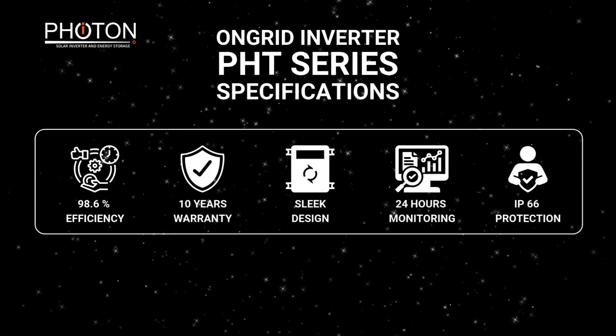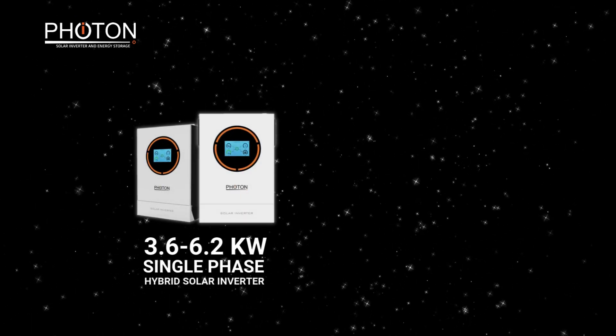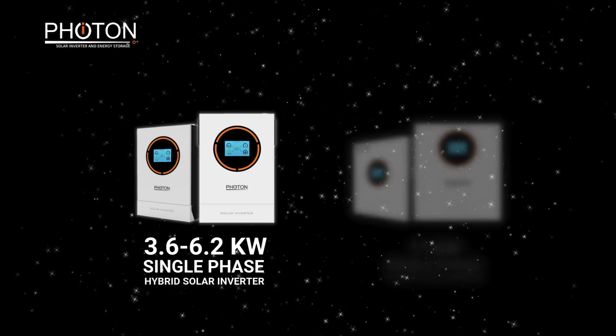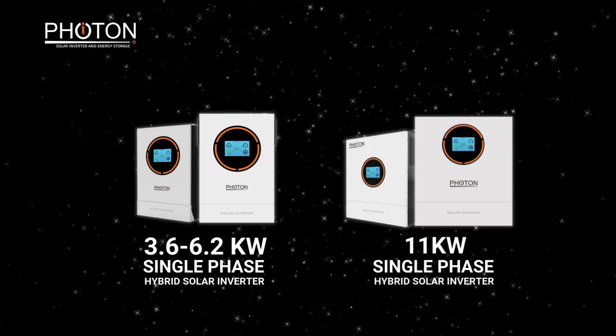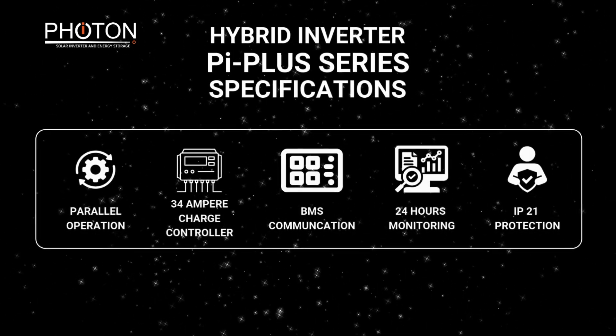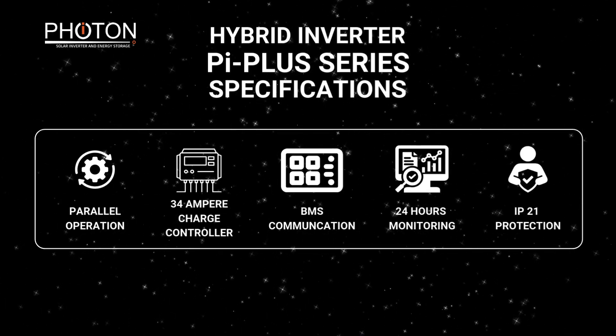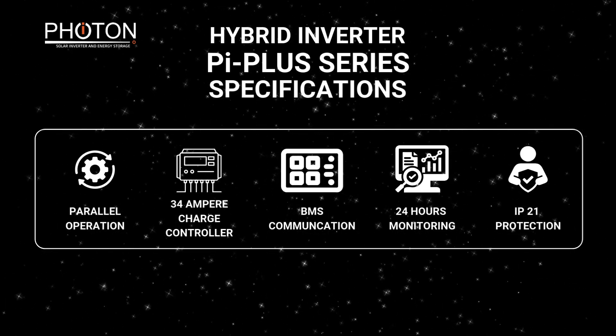And IP66 protection. Our Pi Plus series includes 3.6-6.2 kW and 11 kW hybrid inverters. It comes with a parallel operations kit, 34-ampere charge controller, BMS communication, and 24 hours monitoring.